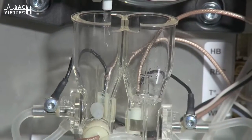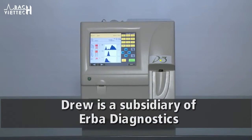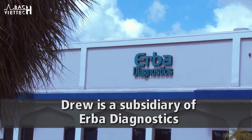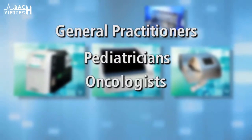The system stores QC statistics as well. The D3 is extremely efficient with low consumption of reagents, keeping costs low. Erba Diagnostics, through its Drew subsidiary, is a well-known name in hematology and offers a comprehensive line of products for general practitioners and specialists like pediatricians, oncologists, and immunologists who need reliable results.